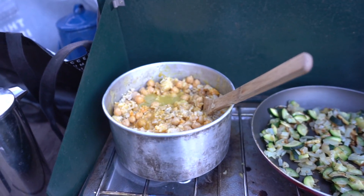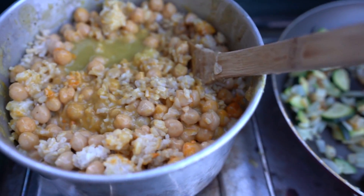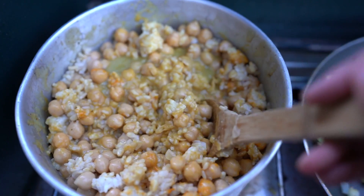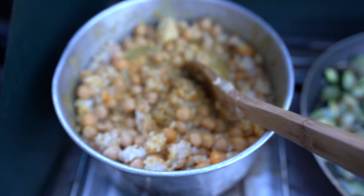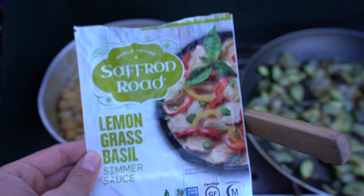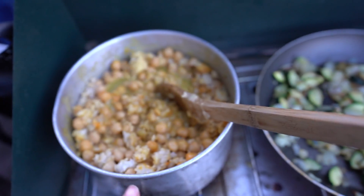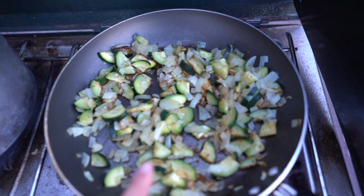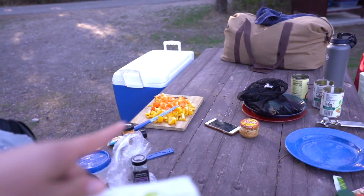Tonight for dinner, on our second to last night of camping, we're keeping it really simple with cans of chickpeas. I mixed in some leftover rice from a Thai food restaurant and added a saffron lemongrass basil sauce. I also sauteed some zucchini, onion, and bell pepper to add to that.